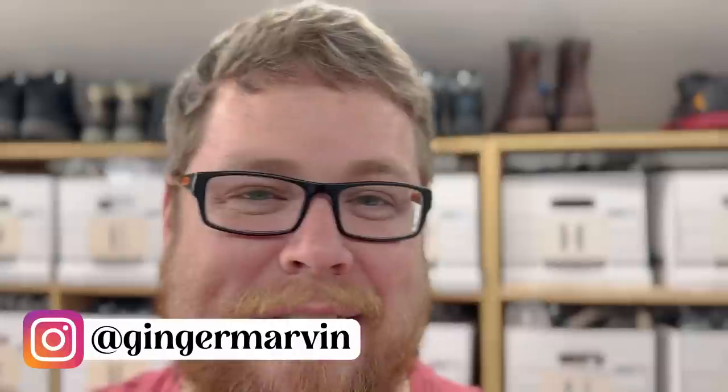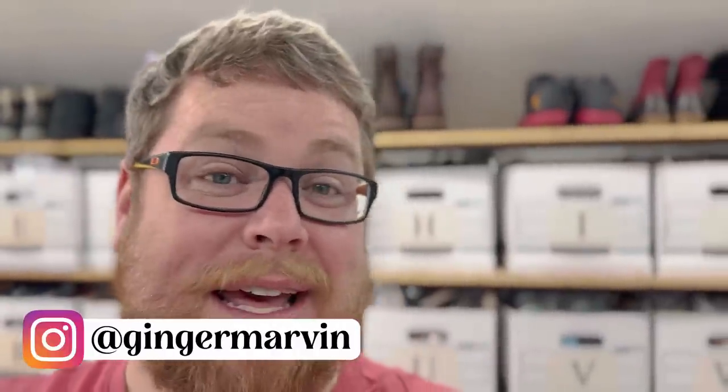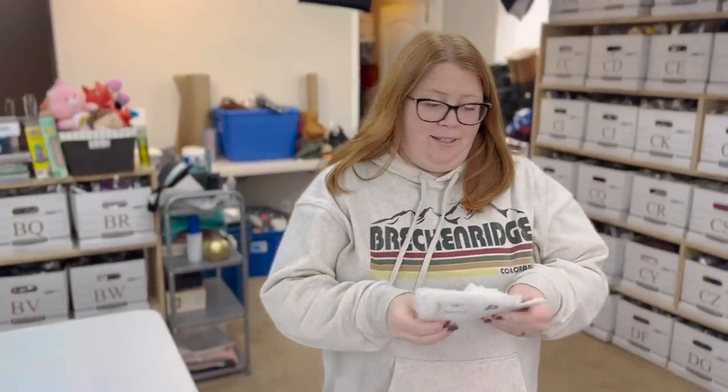Good morning everybody. My name is Chris. I'm here with Kathy. We go by Ginger Marvin on Instagram and YouTube, and we have another video for you this morning. It is Monday and we have our weekend sales to pull. I'm going to turn it over to Kathy and we're going to see what we have going out this weekend.